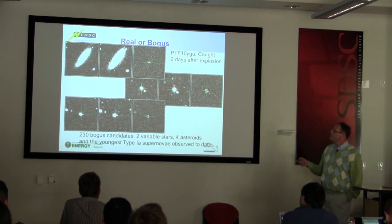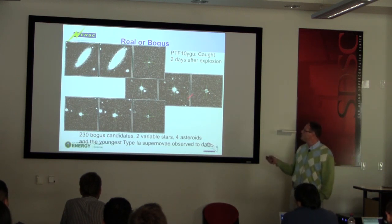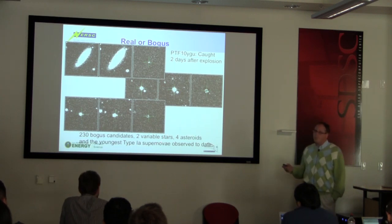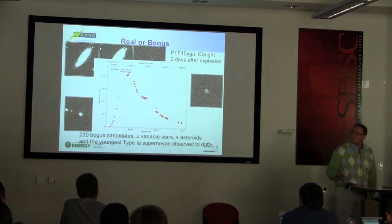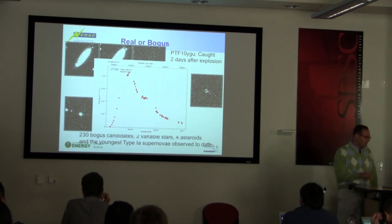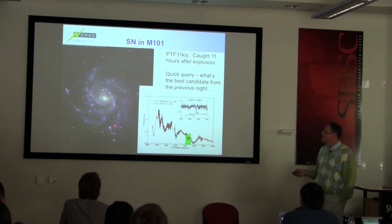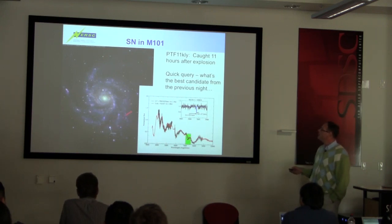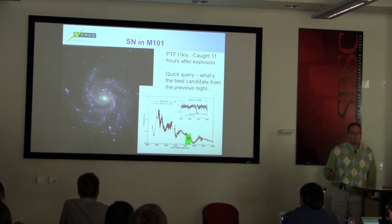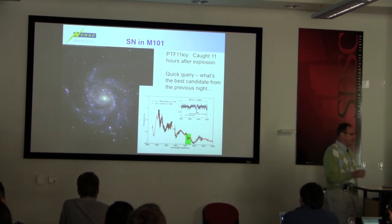Here are some other artifacts on the subtraction: a star that's saturated picks up false detections, and another star close to saturation picks up little things on the edge. This was a very clean subtraction — only 230 bogus candidates, two variable stars, four asteroids. At the time we thought it was the earliest type 1a supernova we'd ever caught, just a day or so after explosion. But the following year we found PTF-11KLY in M101 last August, caught only 11 hours after explosion. I'm going to tell you a story about this one so you understand that machines often aren't the best things in the world and many bad things happen.